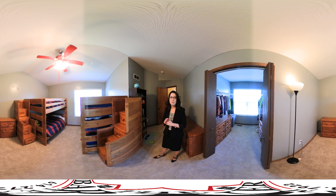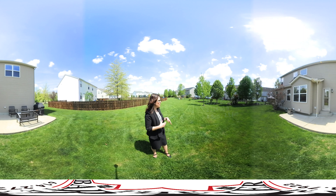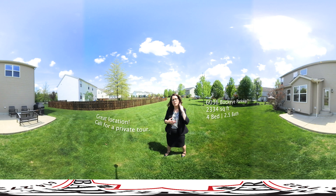Now let's go outside and check out the big beautiful backyard. So here you see the great backyard — it's nice and big. Plenty of room to run and play for kids and pets. Behind us here is the concrete patio, a nice size with a good amount of room for barbecuing and having friends or family over.